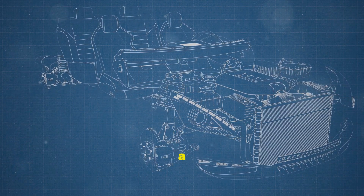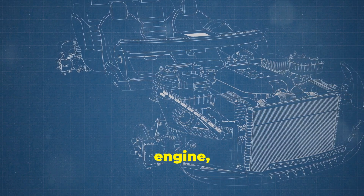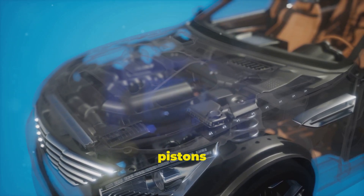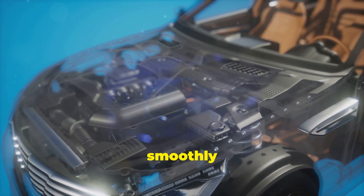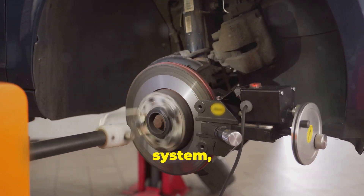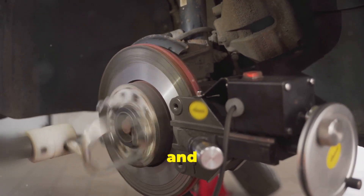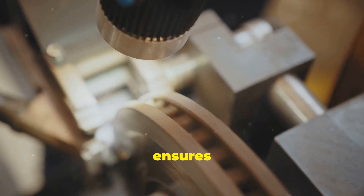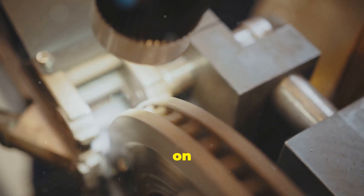There you have it — a journey through the inner workings of a car. We've explored the heart of the vehicle, the engine, which converts fuel into motion, and the various components that make this possible. From pistons to spark plugs, each part has a specific role in ensuring the engine runs smoothly and efficiently. From the powerful engine to the intricate braking system, each part plays a vital role in making your car go, stop, and turn. The braking system, with its calipers and pads, ensures that you can safely bring your vehicle to a halt, preventing accidents and ensuring your safety on the road.